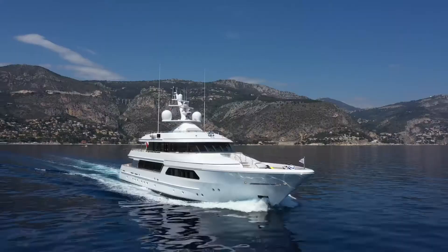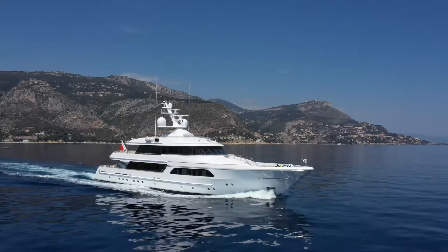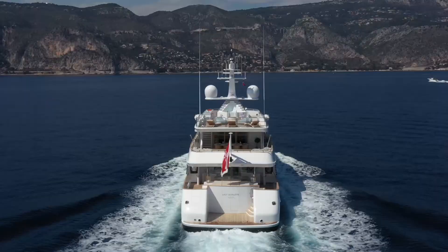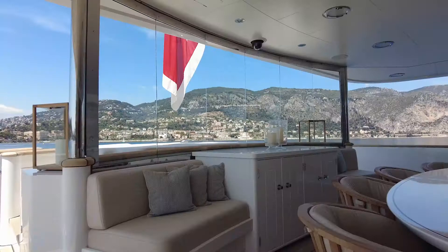Lady Charlotte's new modern lines, comparable to the latest Feadship deliveries, belie her age, yet her classic features are still evident for all to see. Stepping onto the large swim platform, where guests can board with ease from the yacht's Castaldi tender, it's clear that Lady Charlotte is in impeccable condition.